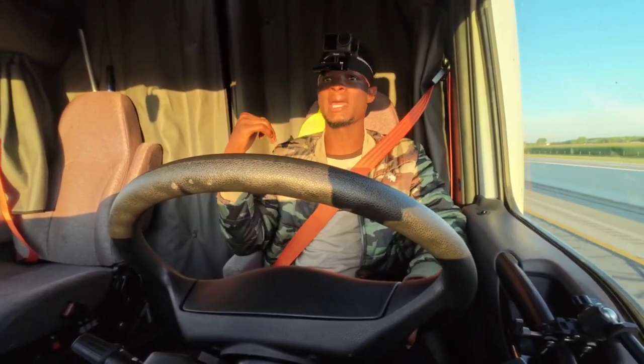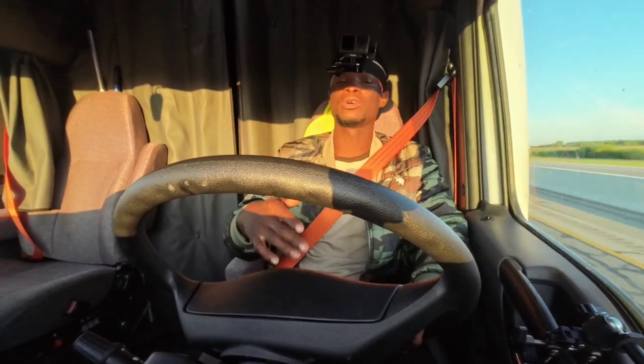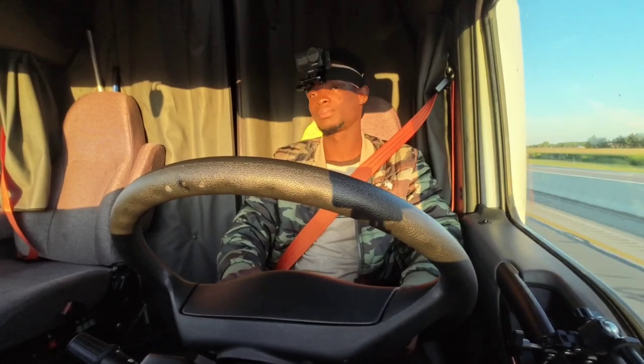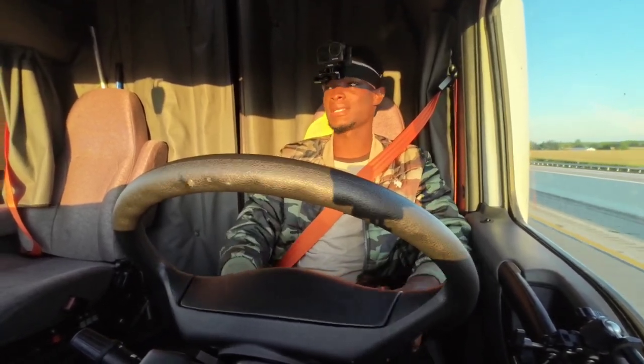We had a flat tire on the trailer, right across the street from a repair shop. So let's keep on trucking, let's keep on driving — that's it.